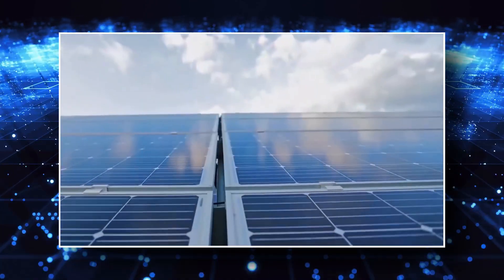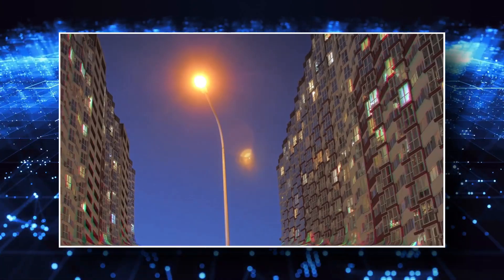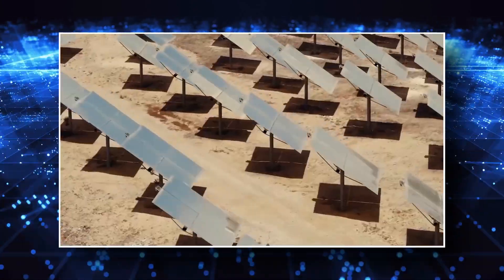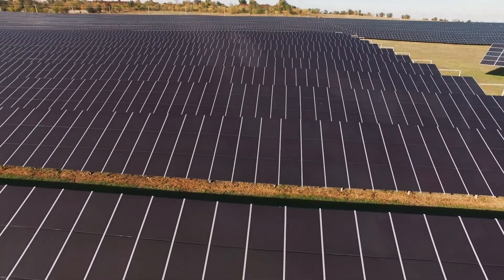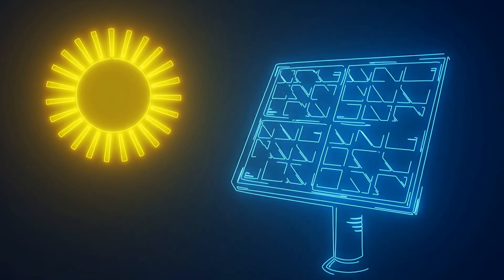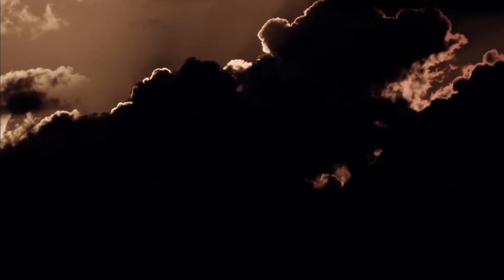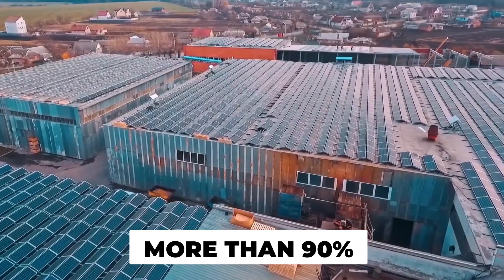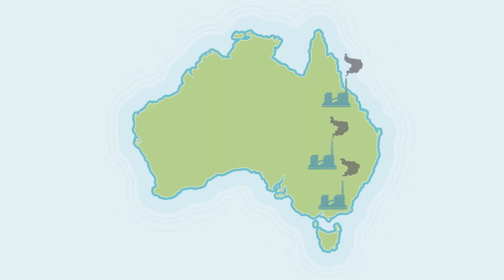This new area of energy storage technology is in theory extremely straightforward, supported by Newton's immutable logic that what goes up must come down. The concept: use green energy when it's available to lift a massive weight to a specific height, then release the load when renewables aren't available, using gravity to drive a generator. More than 90% of the world's existing high-capacity energy storage is achieved via a similar technique called pumped hydro.